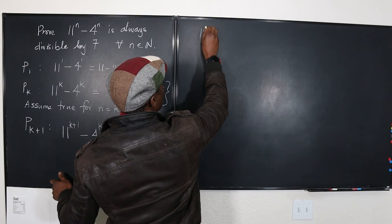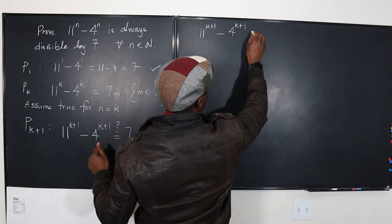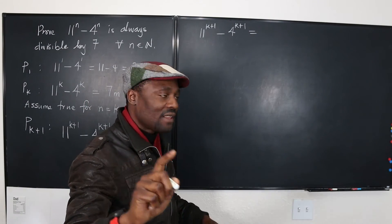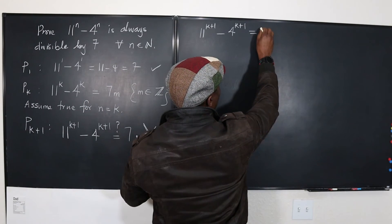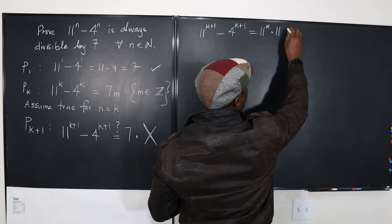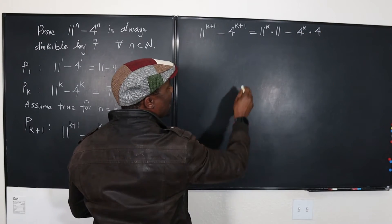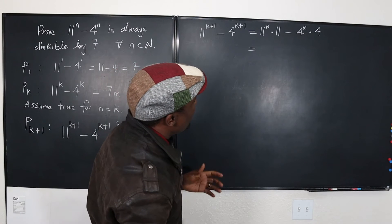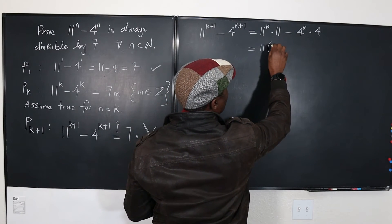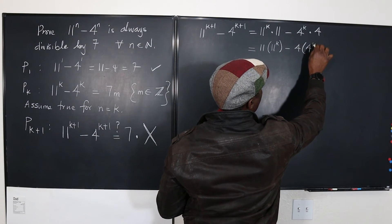So we have 11 to the k plus 1 minus 4 to the k plus 1. Using basic algebra, this is going to be 11 to the k times 11, minus 4 to the k times 4. We can then write this as 11 times 11 raised to power k, minus 4 times 4 raised to power k.